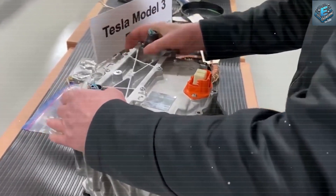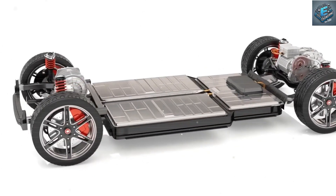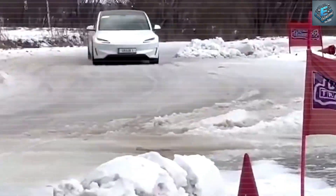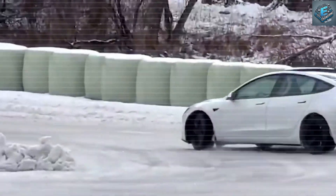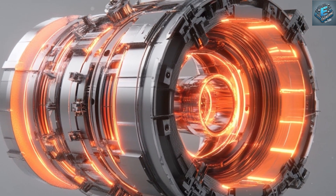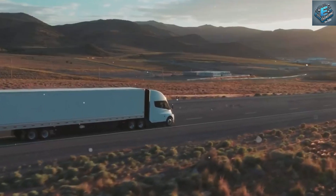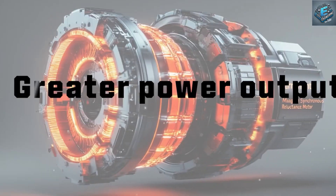One of the most critical factors in the success of an electric vehicle is its efficiency. The more efficiently a motor converts electricity into motion, the longer the vehicle can travel on a single charge. Tesla's new Interior Permanent Magnet Synchronous Reluctance Motor achieves an astonishing efficiency rating of 97%, compared to traditional induction motors which typically reach around 93%. This four percent improvement can lead to a 10% increase in range, addressing range anxiety.